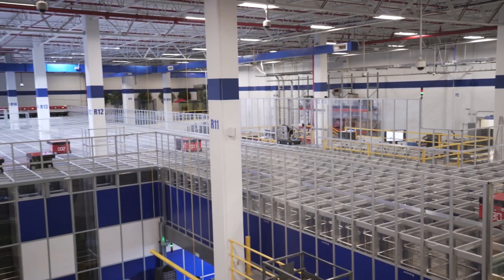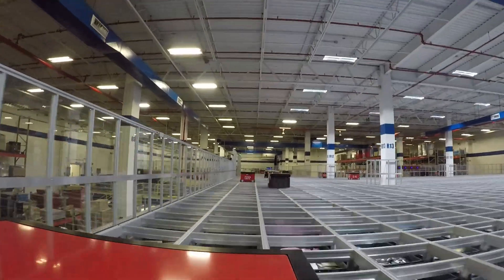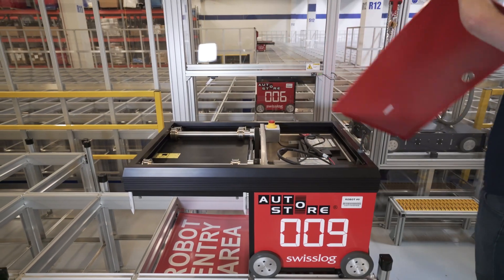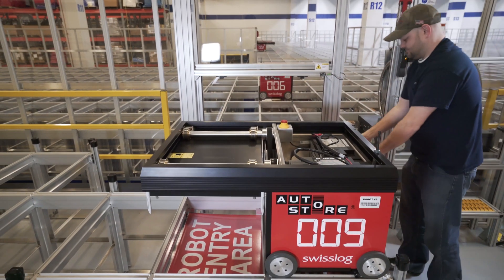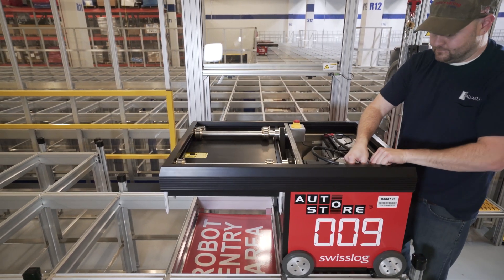The system utilizes 34 robots in our particular case, and the robots are all independently controlled units. If one goes down, we're not down. So there are real advantages with AutoStore in terms of what has to be maintained.